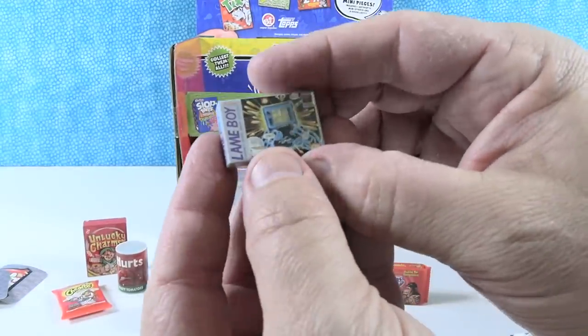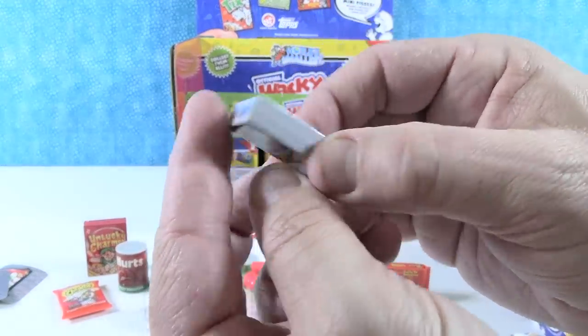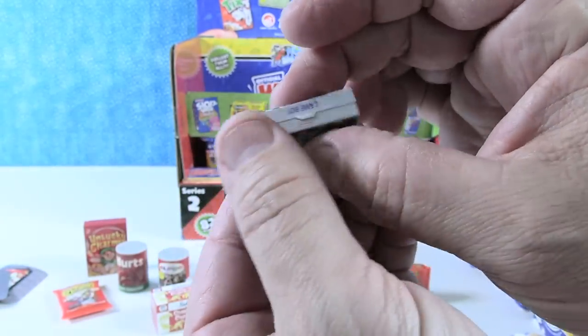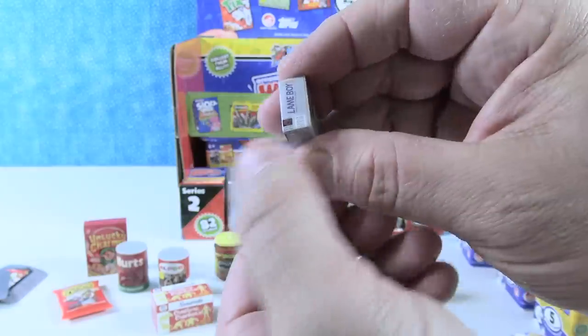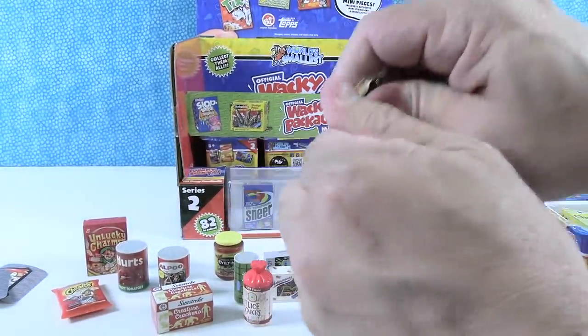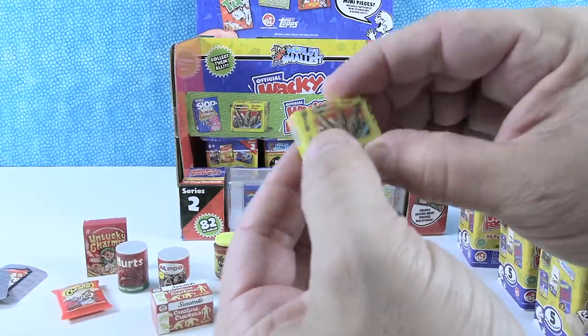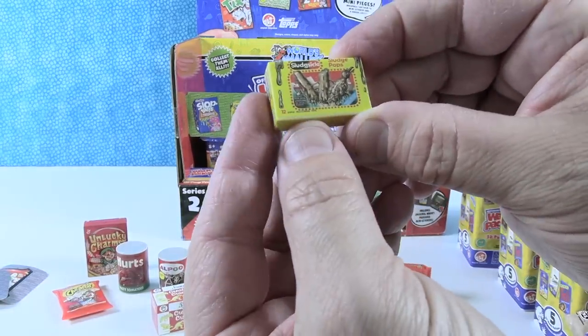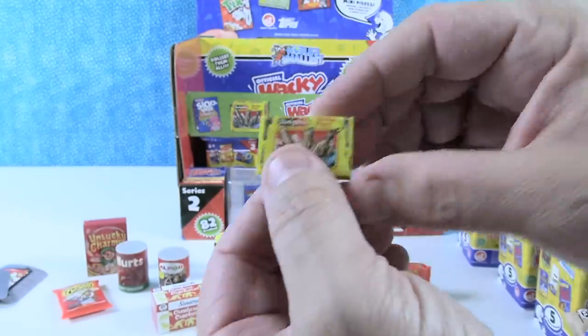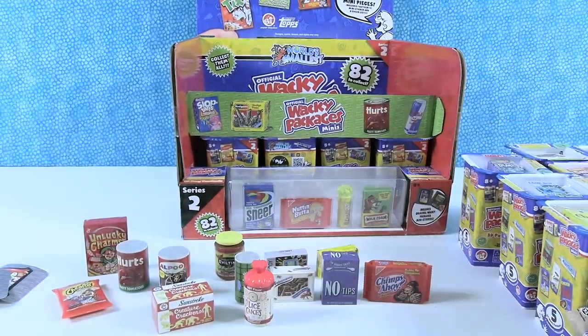That's cute. I like it from all sides — it even has the UPC symbol on it. Those have little tear strips, just so you know. The last surprise is Sludge Pop — Sludge Sickle Sludge Pop. That's pretty gross but fun.